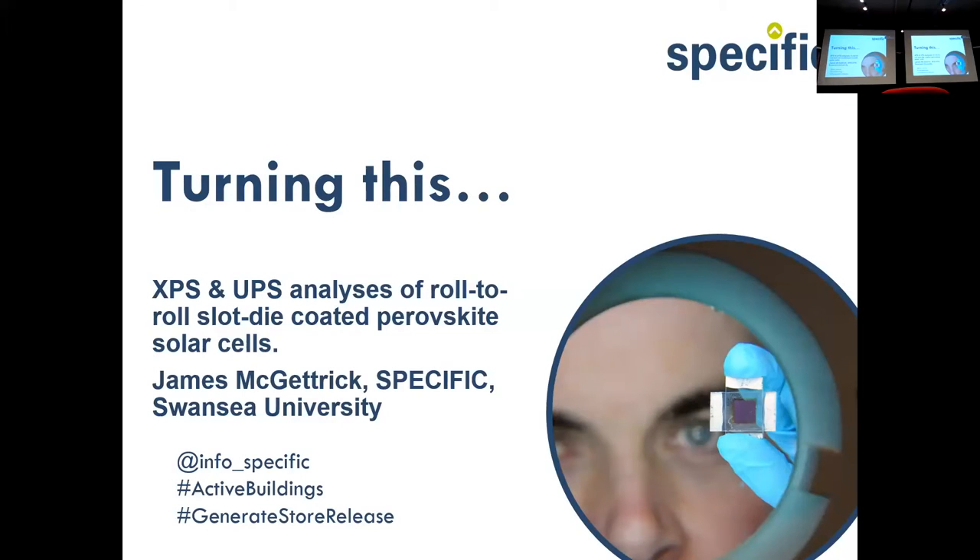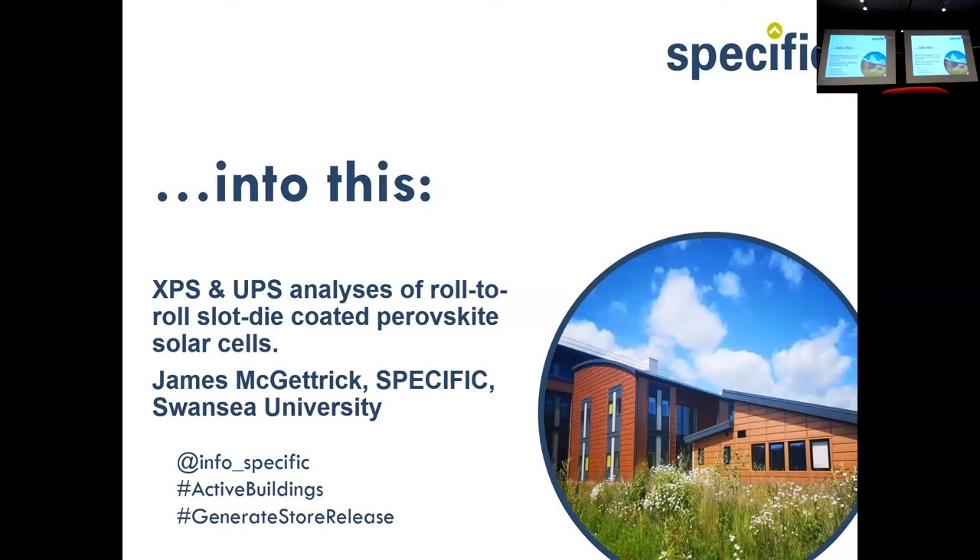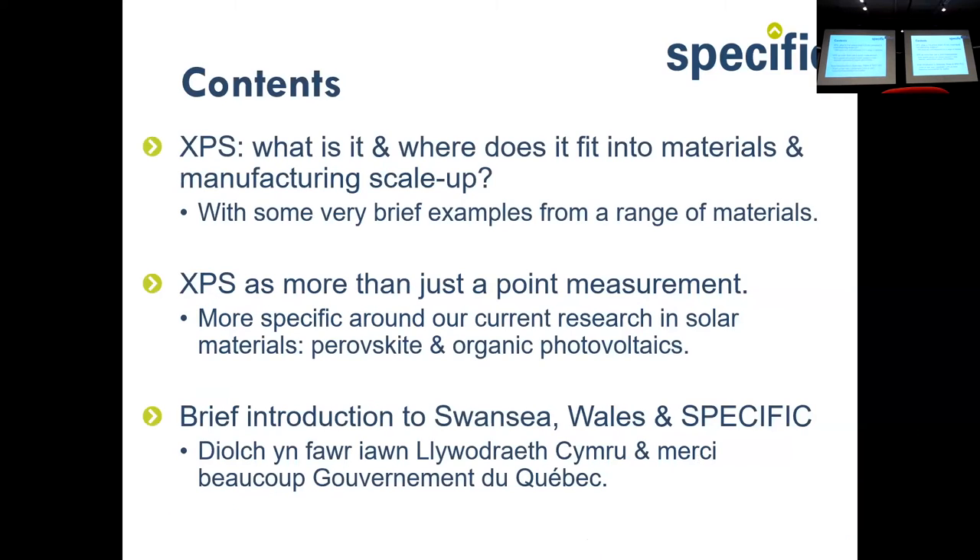We're working on a project called SPECIFIC in a materials engineering department. These two images represent more applied research rather than fundamental. This is Professor David Worsley holding a typical laboratory dye-sensitized solar cell, but I work on nanoscale materials. We employ everyone right up to architects, and these buildings have been built on our campus. We want to go all the way from a very small cell right up to photovoltaics on buildings.